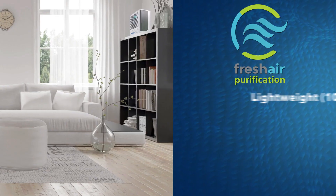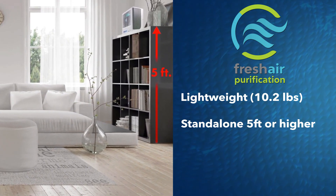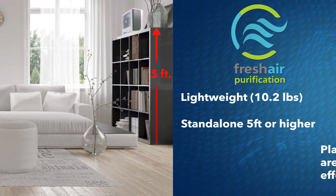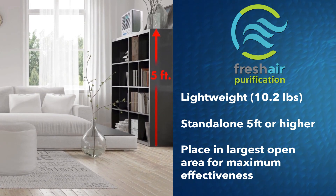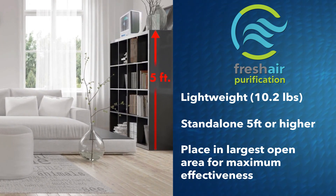Fresh Air 3 Sanitizer is lightweight and can stand alone five feet or higher out of the way on top of a bookcase, refrigerator, cabinet, or shelf in the largest open area of your home or business. This way molecules spread quickly and effectively.